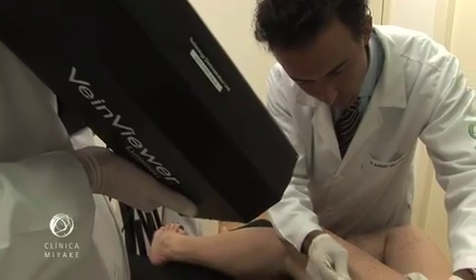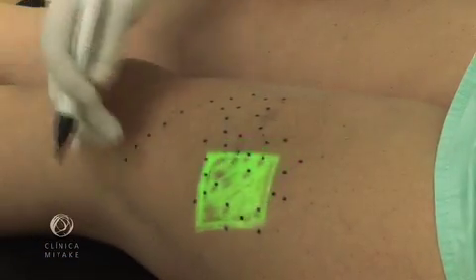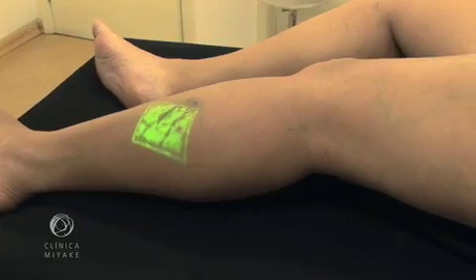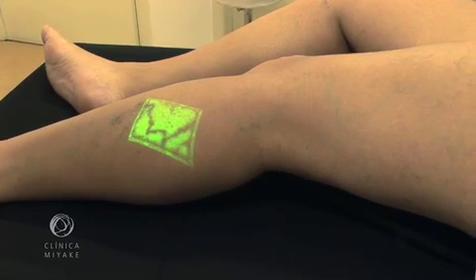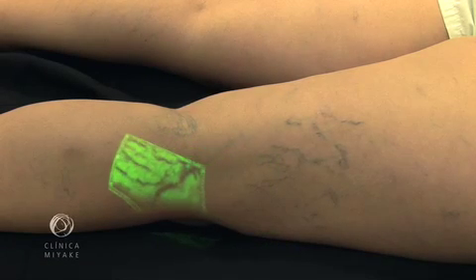This shows the mapping prior to surgery. We foresaw this device as a milestone in phlebology. After working for more than two years with it, we noticed that our practice has improved, as well as our results. To exemplify that, we present the following case. By naked eye, we can see some feeder veins, but with the VeinViewer, we can see almost all of them.